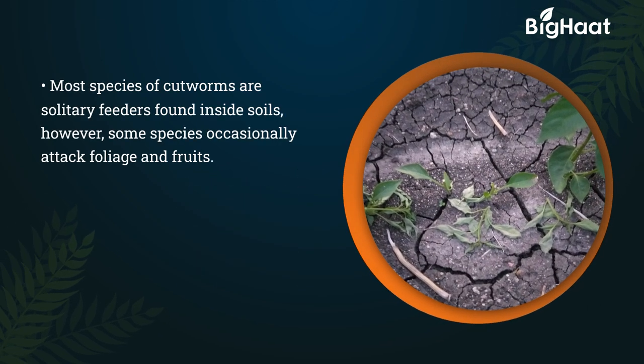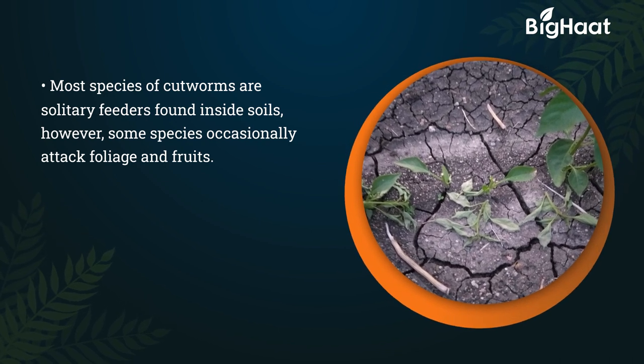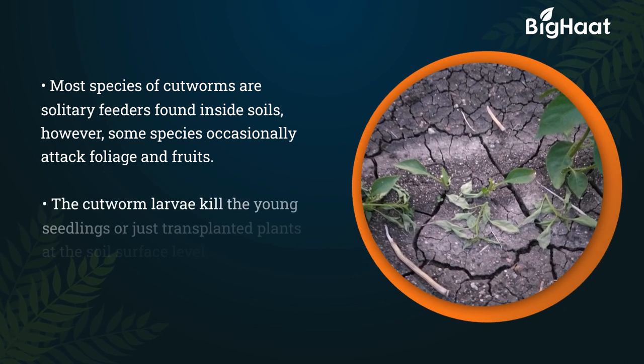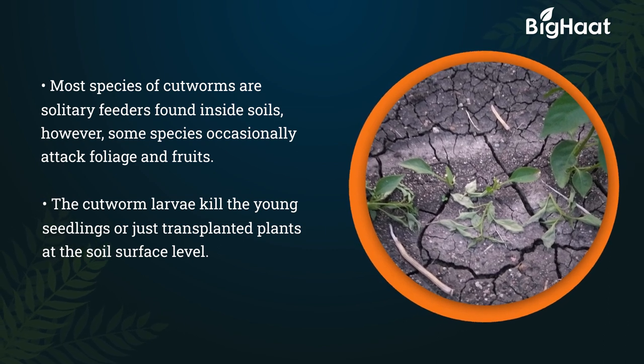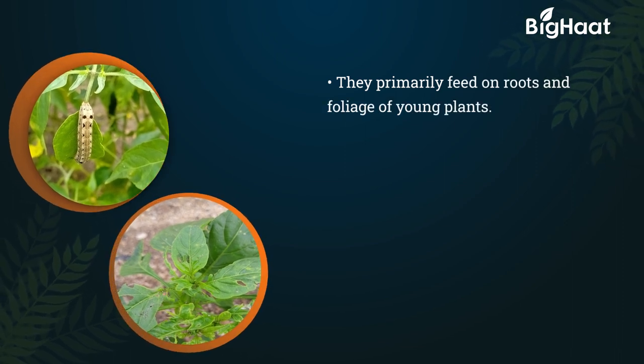Most species of cutworms are solitary feeders found inside soils. However, some species occasionally attack foliage and fruits. The cutworm larvae kill young seedlings or just-transplanted plants at the soil surface level. They primarily feed on roots and foliage of young plants.